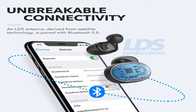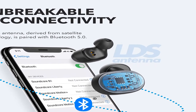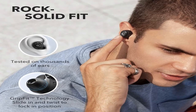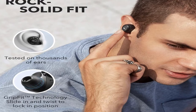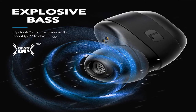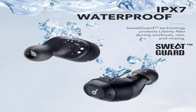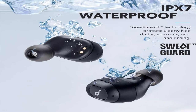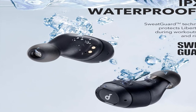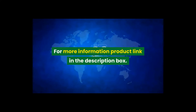When you need to recharge, the mini charging case gives Liberty Neo a boost without being constrained by a power outlet or wires. Key features: expertly tuned sound — graphene drivers produce a wider soundstage with exceptional accuracy and clarity. Item weight: 0.48 ounces. Upgraded Anker Soundcore Liberty Neo true wireless earbuds. For more information, product link in the description box.